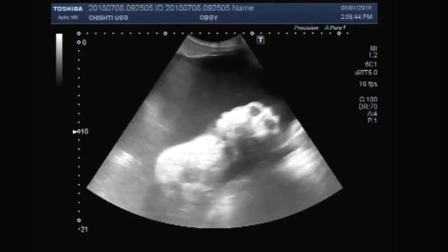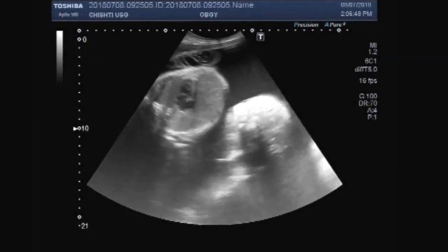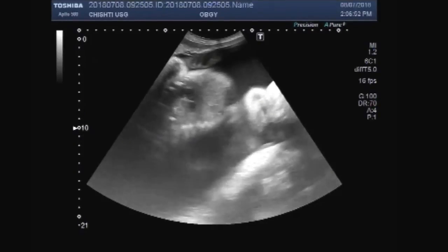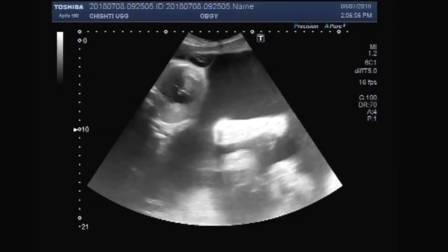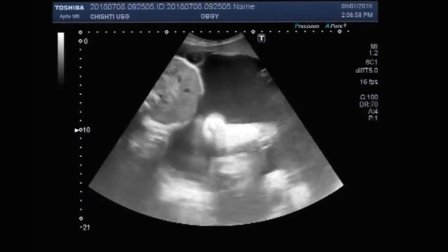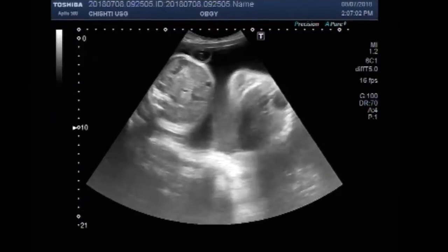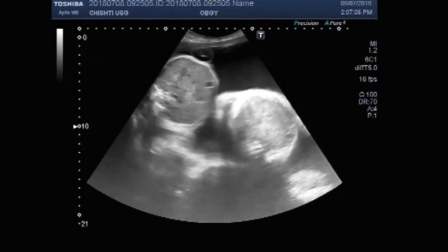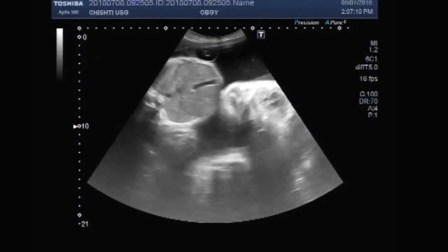Now you can see the other fetus. Both fetuses are alive.